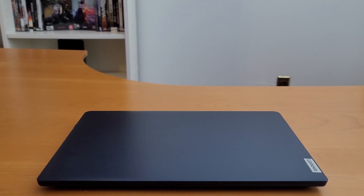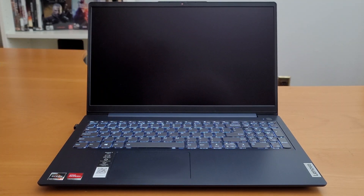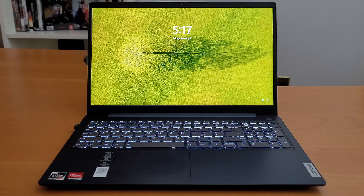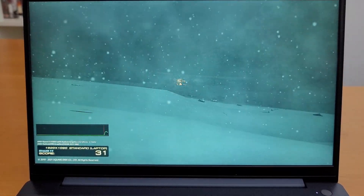Benchmarking the Lenovo IdeaPad 3, 15.6-inch touchscreen laptop, AMD Ryzen 5 5500U, 6 cores, 12GB DDR4 RAM, 512GB M.2 SSD, using Final Fantasy and Walker benchmark.